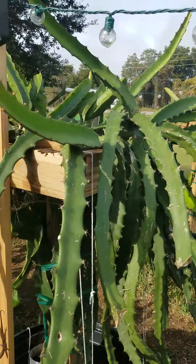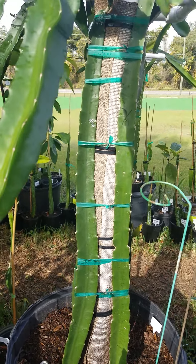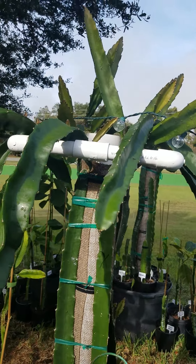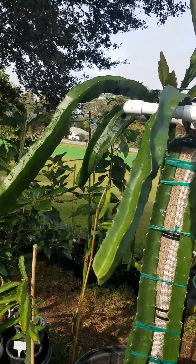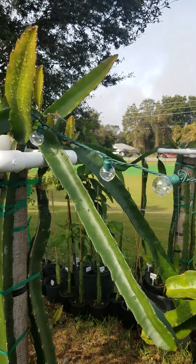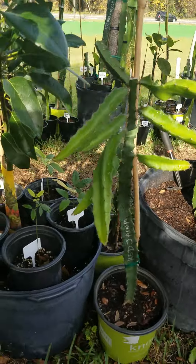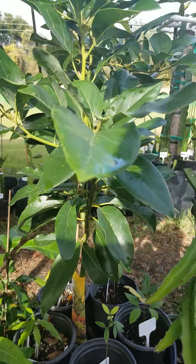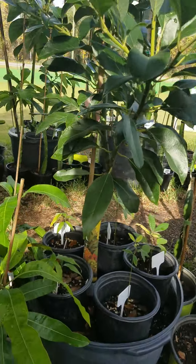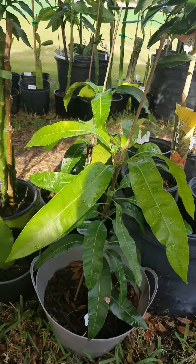Papaya, some avocados — these are some very good tasting fruits. Very long cuttings on a five-foot trellis and these already have plenty of growth on them. Another Red Jaina here and a Lula avocado with some logans and lychee seedlings in there, and some mangoes.